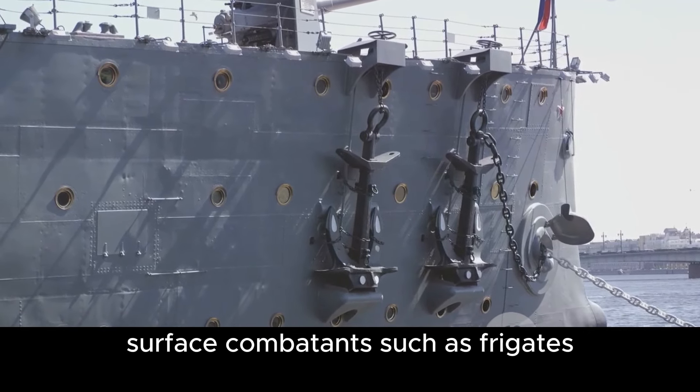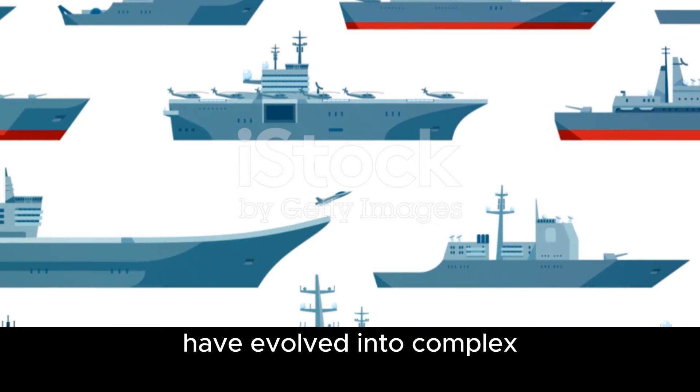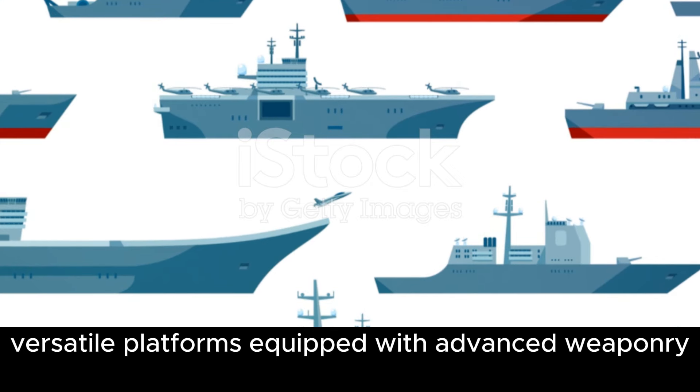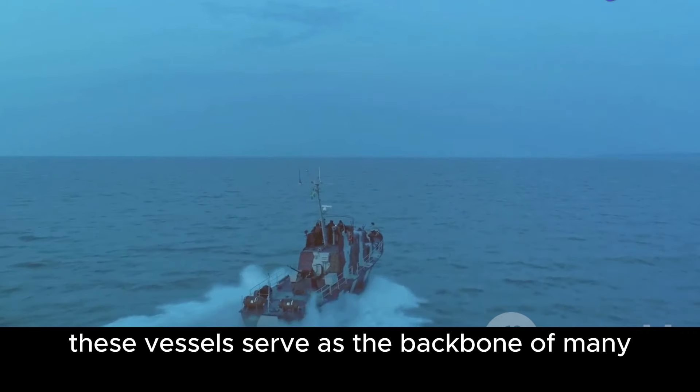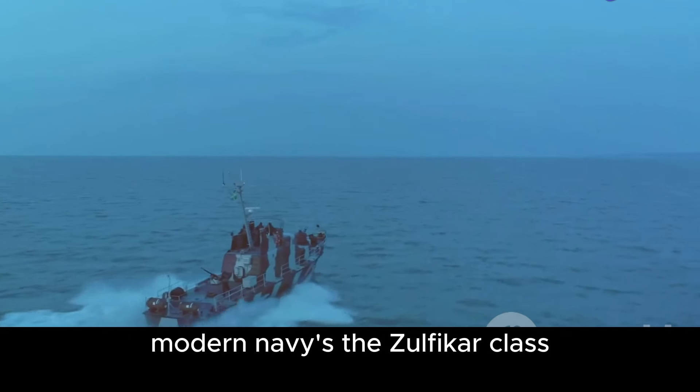Surface combatants, such as frigates, have evolved into complex, versatile platforms. Equipped with advanced weaponry, sensors, and propulsion systems, these vessels serve as the backbone of many modern navies.